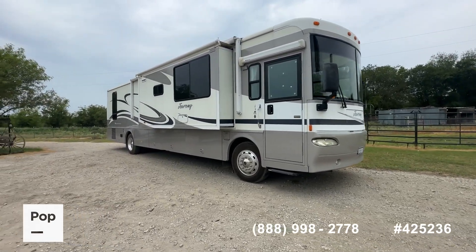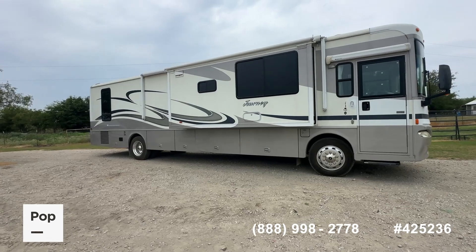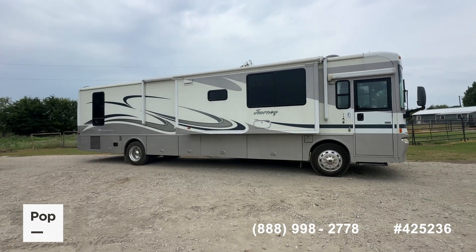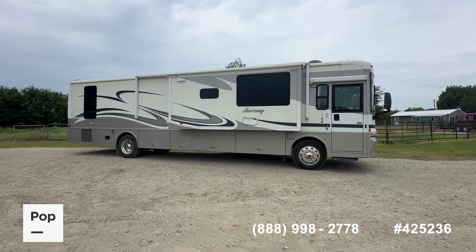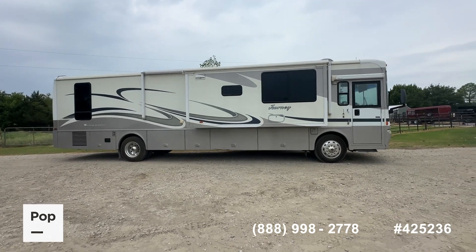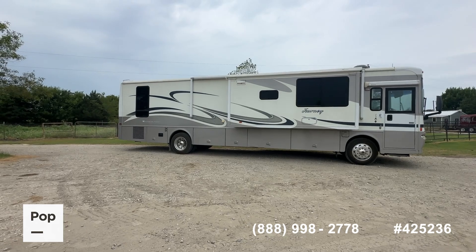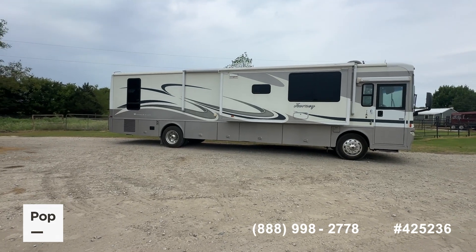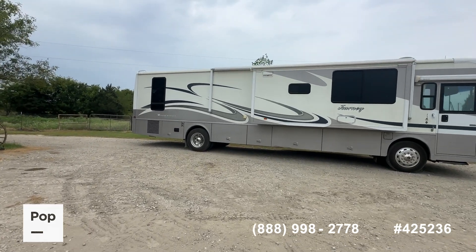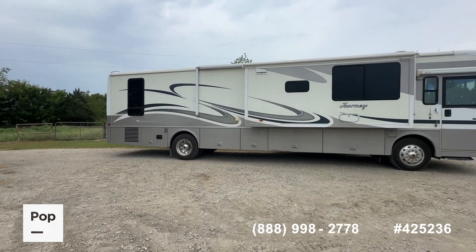As always, if you want to see this unit in person, make an offer, or get pre-approved for RV financing, you can call the number below in the video or use the link in the video description to head over to PopSales.com. There you can look at well over 100 pictures taken here today, as well as the condition report and all the factory specifications. From that website you can make an offer, set up a showing, or get pre-approved for RV financing.